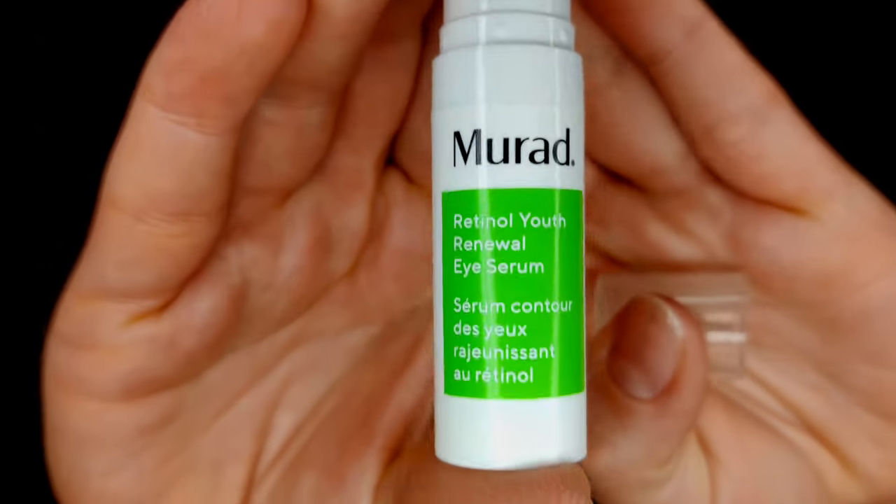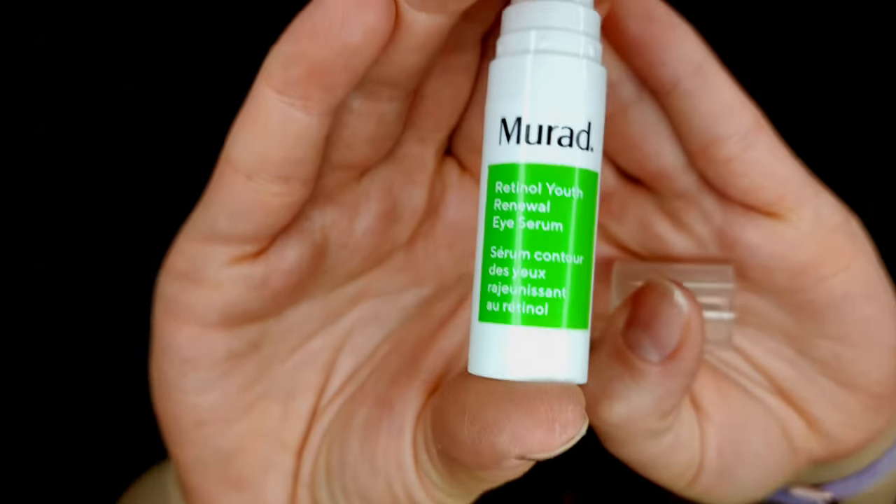I'll apply a few different retinol products so you can see it doesn't have to be problematic — it depends on how you apply them and on your product. The first one is an eye retinol serum. You only need about this much and you tap it very gently.